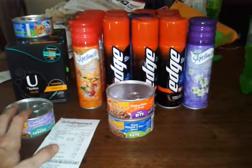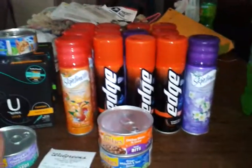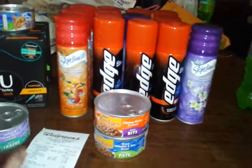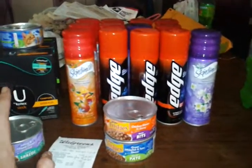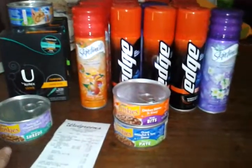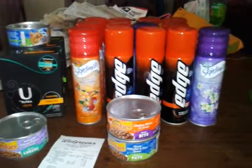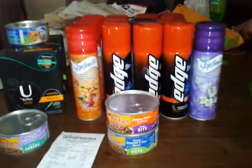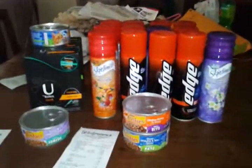Just wanted to share the Walgreens haul. If you need shave gel, go grab this Skintimate's deal, especially if you've got register rewards to roll into it or if you have that $5 off $25 coupon that you sent your email off for — it's a great deal on the Skintimate's stuff. And the new Pepsi Next — I know everybody knows about that deal already, where you use the coupon and get it for $2 a 12-pack. That's it for now, thanks for watching, bye.